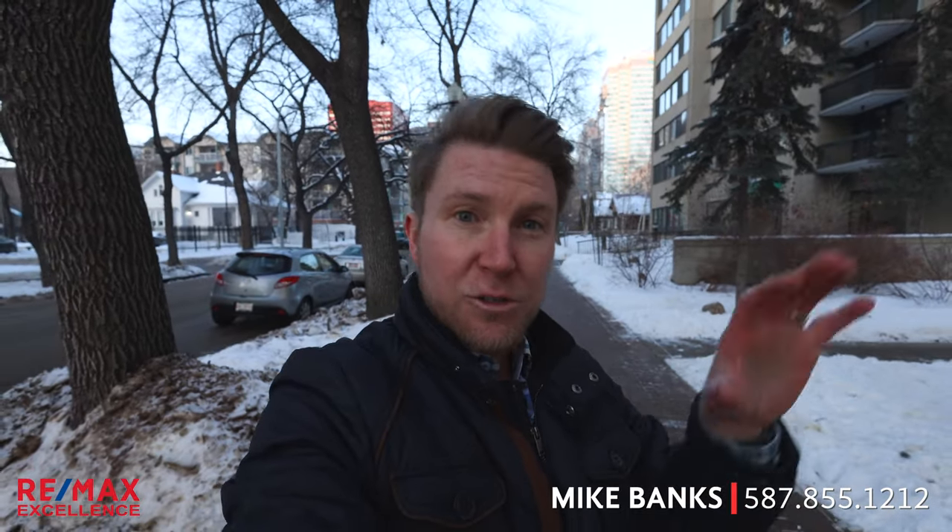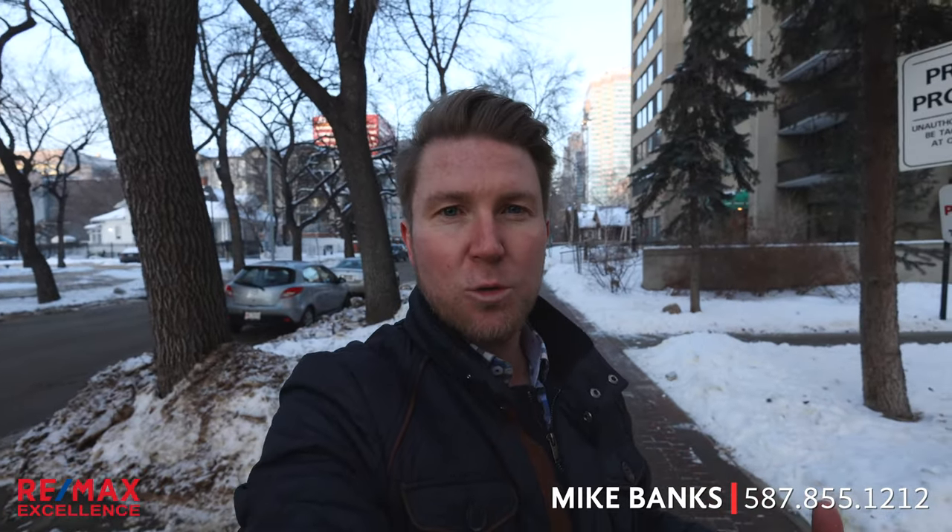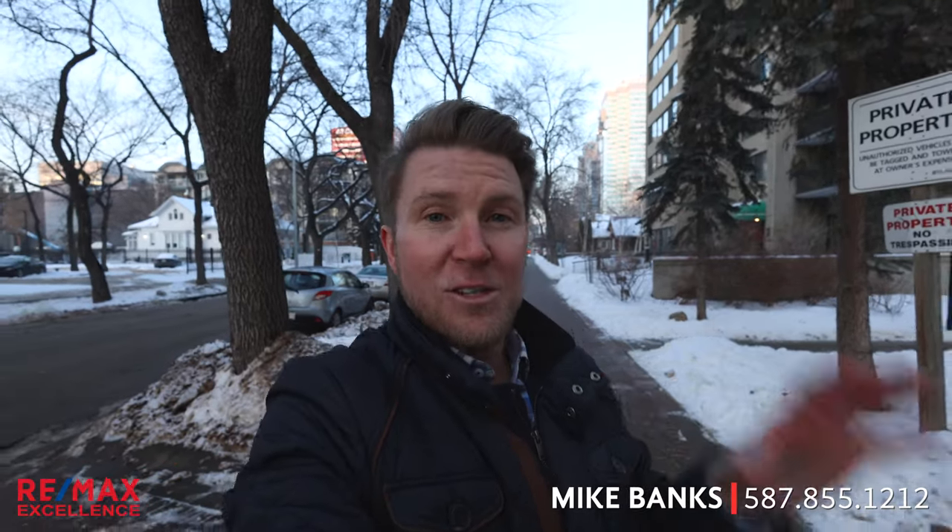So if you have any questions, you're interested in this home or moving to Edmonton, call me, email me, text me, social media — however you're comfortable reaching out. My contact information will be in the description below. And I always say that when you buy a home, you're also buying its neighborhood. So let's talk about downtown first.